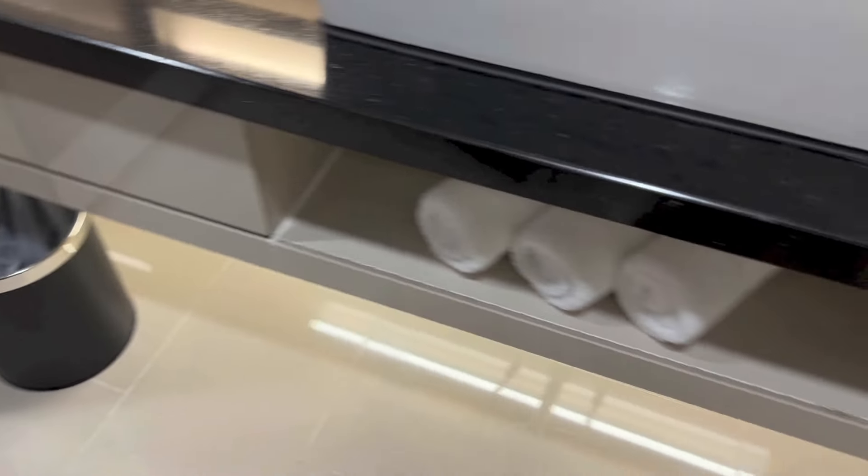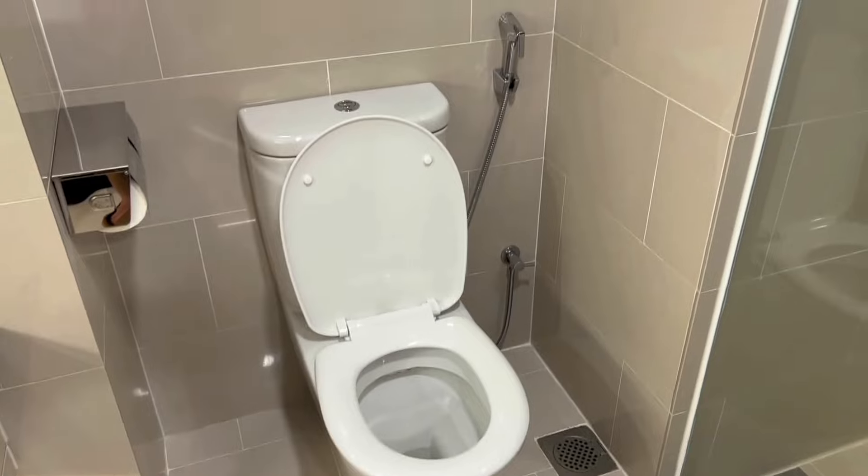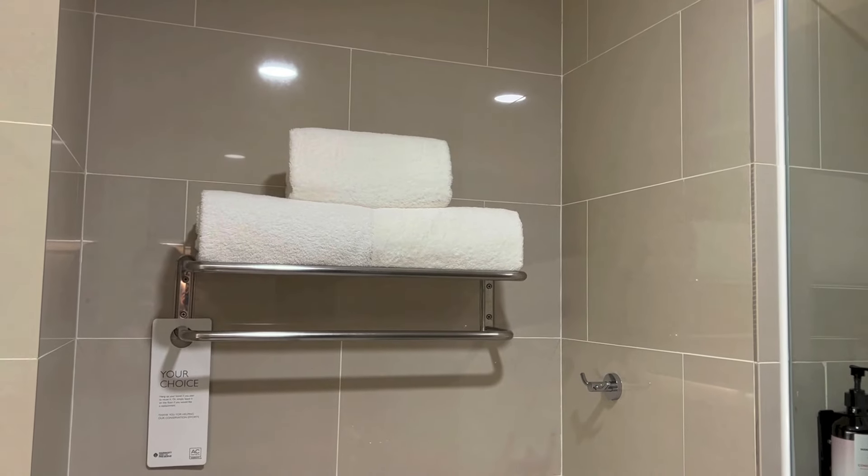A bin right there, more towels. And right there we have the toilet, with towels right above.